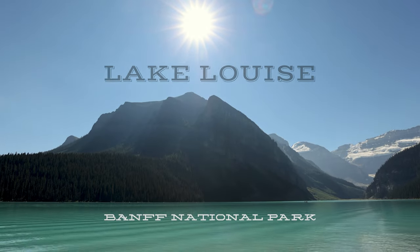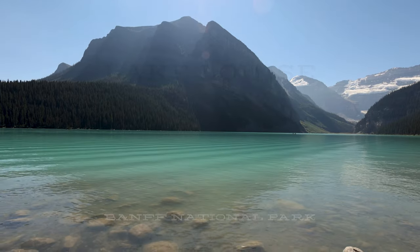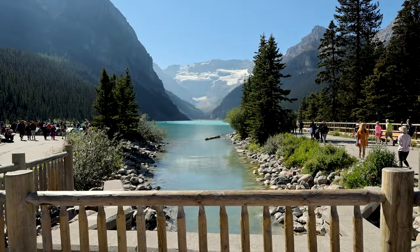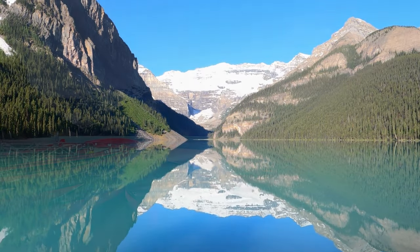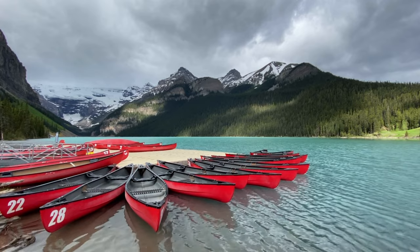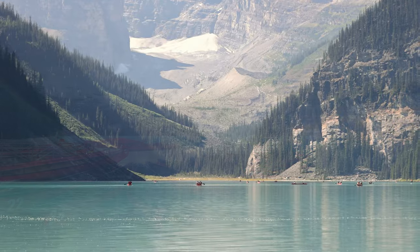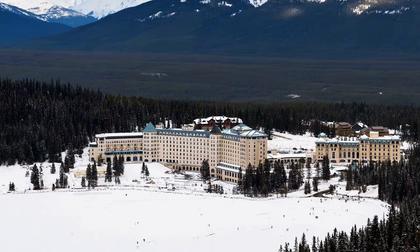We now arrive in Lake Louise, and this is one of my favorites. It is overrun by tourists in the summer, so you have to arrive early. What I love about Lake Louise is that it affords the photographer so many different options, from the milky turquoise lake, Victoria Glacier, the boathouse and canoes, the forests, and of course, the chateau.